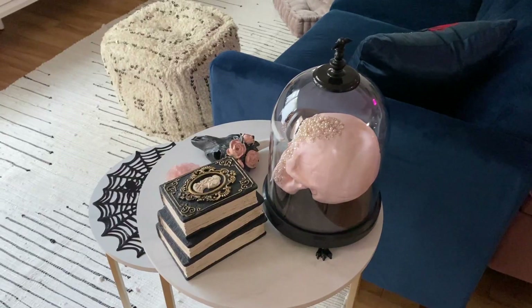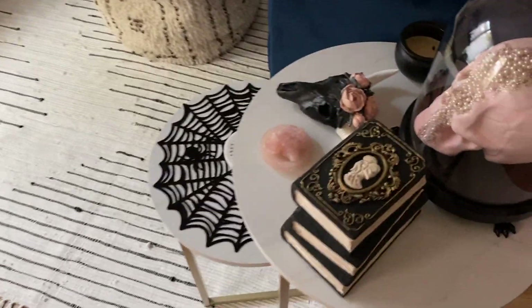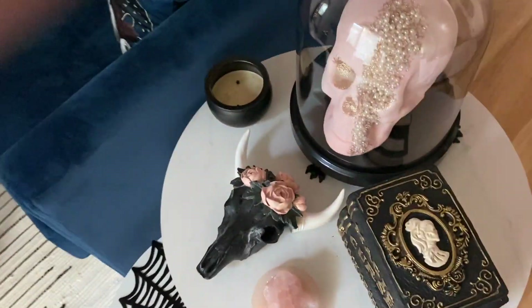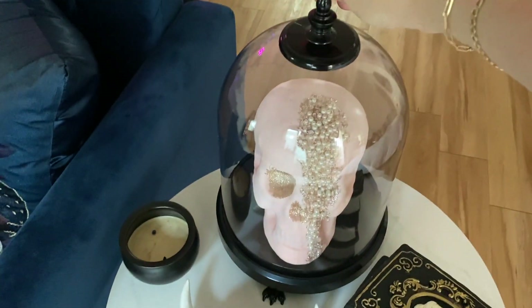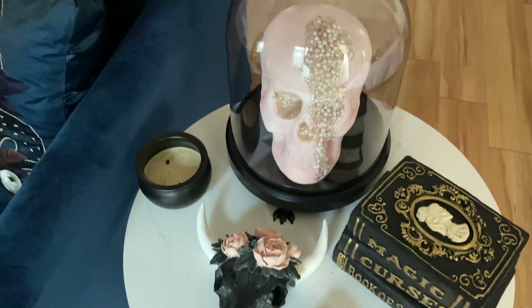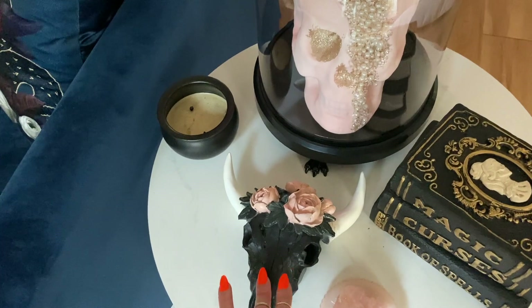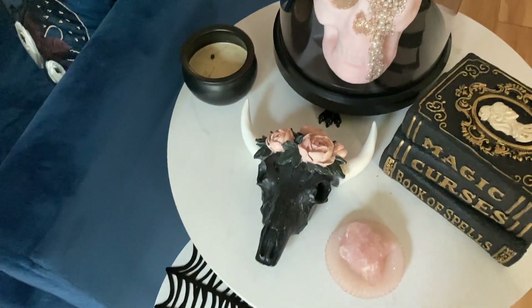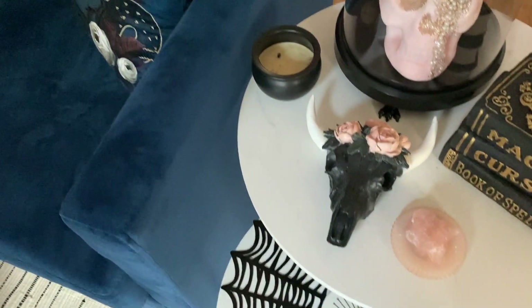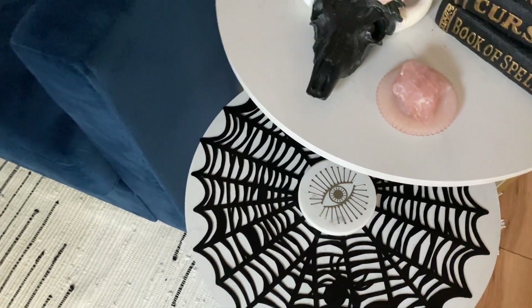Last but not least, we have the living room area. This little side table is one of the first things I created. This large plastic cloche is from Target — like the smaller one in the bathroom. The pink pearl-encrusted skull is from Michaels, as is the book stack and the little animal skull. The cauldron candle was a gift from last year. This spiderweb is a placemat from Big Lots.